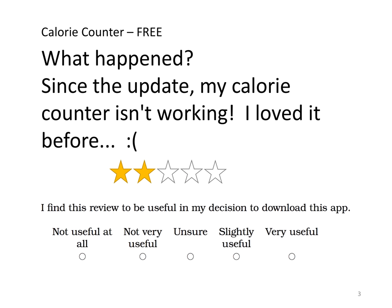Here's an example of one of the reviews we put to our participants. This is for the Calorie Counter free app. It's titled 'What happened?' — 'Since the update my Calorie Counter isn't working. I loved it before. Frowny face.' And they've awarded this app two out of five stars.